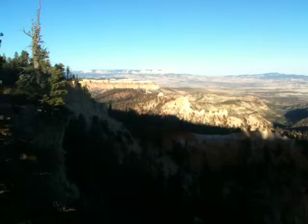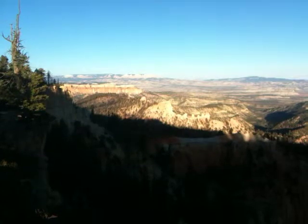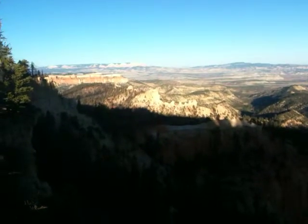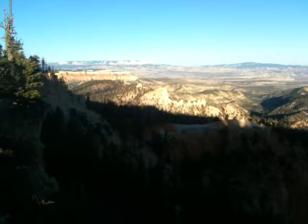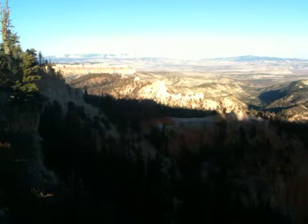You'll see cliffs off in the distance and way off in the distance, including some that we might have already seen. I think the big one way back at the top of the horizon there is the one we talked about earlier — Grand Staircase.